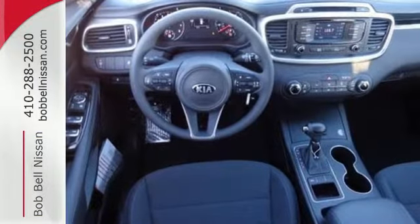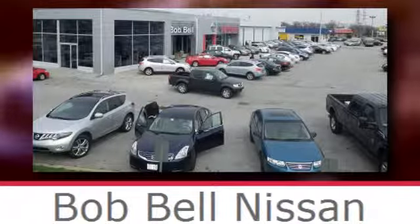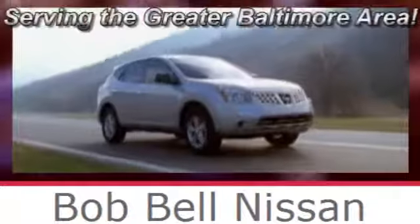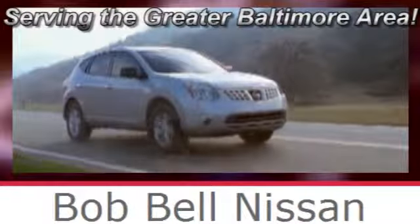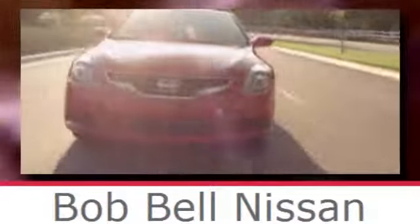Getting away looks good in this Sorento. Test drive it today. Bob Bell Nissan Kia, serving the greater Baltimore area for all your automotive needs. Discover our great selection of new Nissans today. Here's the one for you.